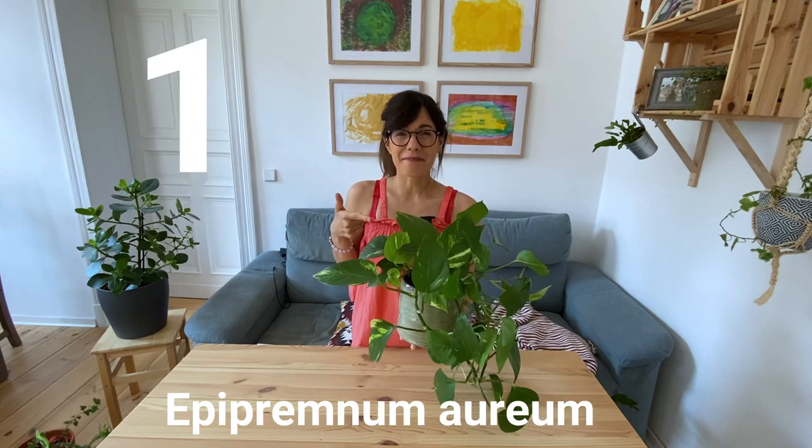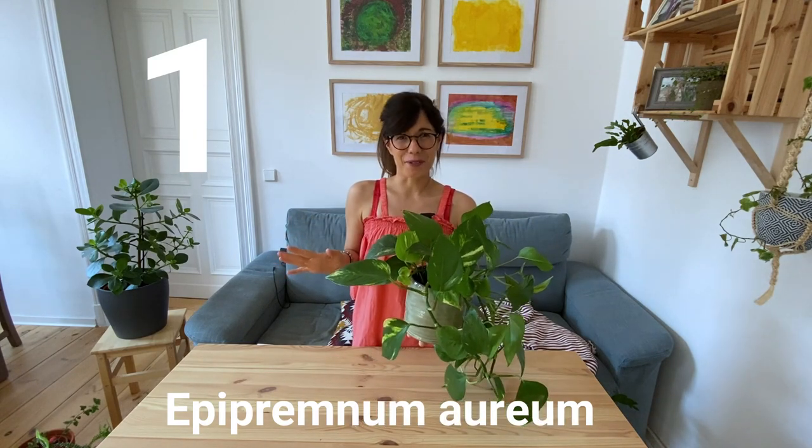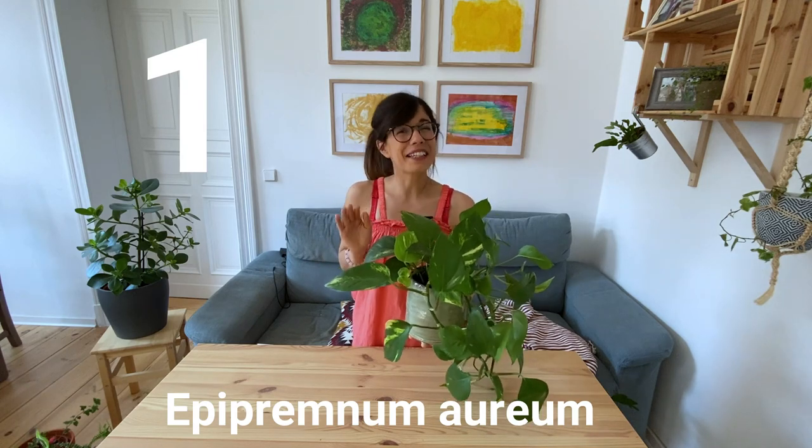This is a very easy and very beautiful plant. So if you find it at your plant nursery, I recommend that you get it.